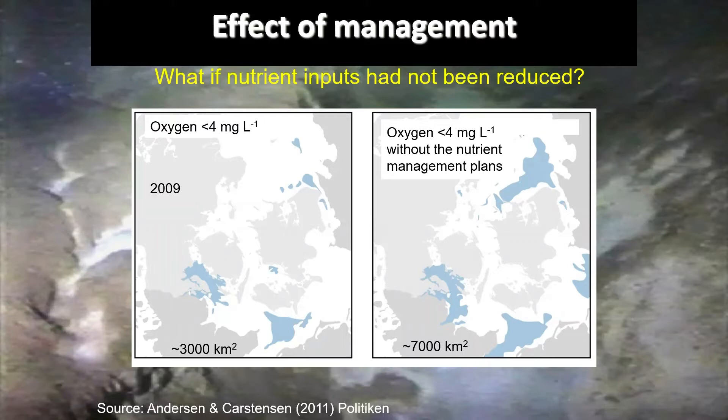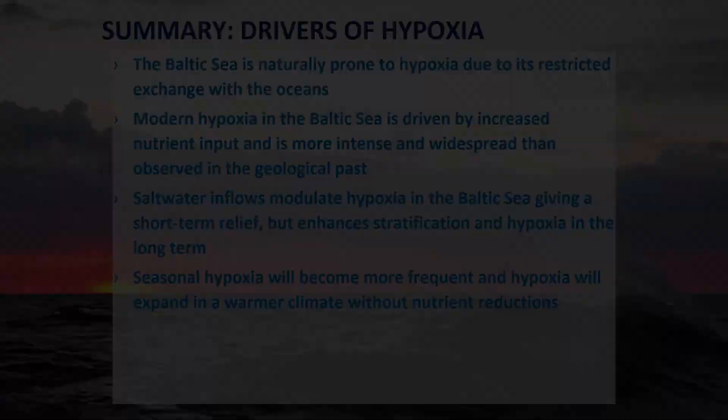Some critics argue that we've invested billions in reducing nutrient inputs from treatment plants and regulated agriculture to a high degree, yet we're not seeing improvements. The claim was that scientists had misunderstood something. In response, together with a colleague, we published a newspaper article showing what would have happened without nutrient management: using the average conditions of 2009, we would have had double the extent of hypoxia.